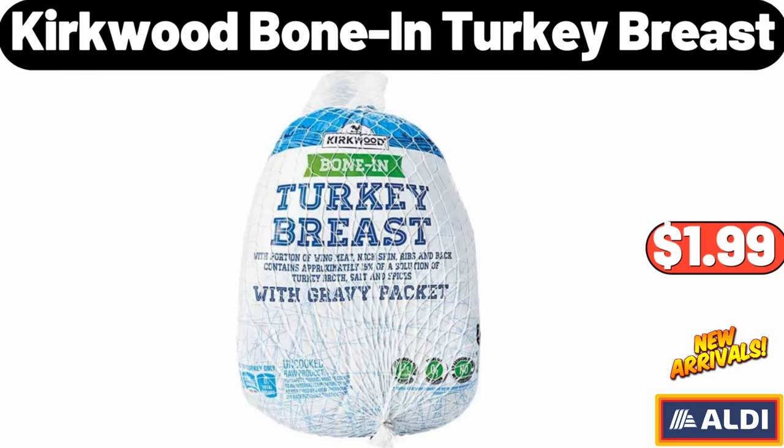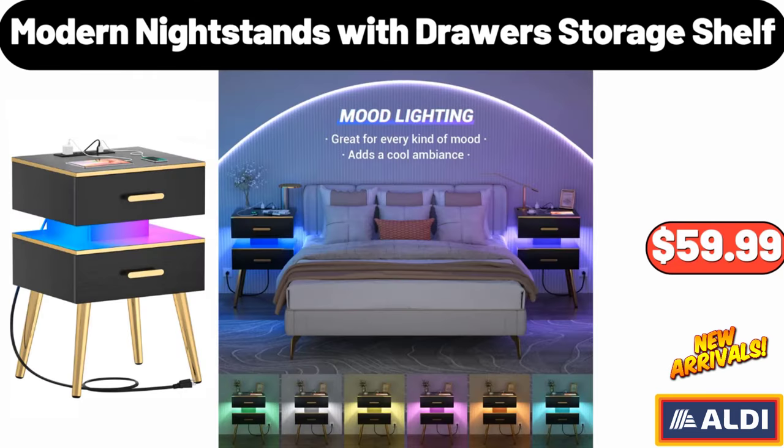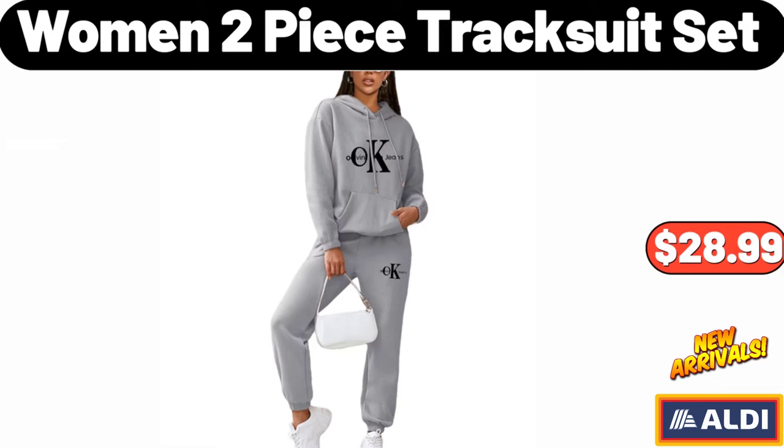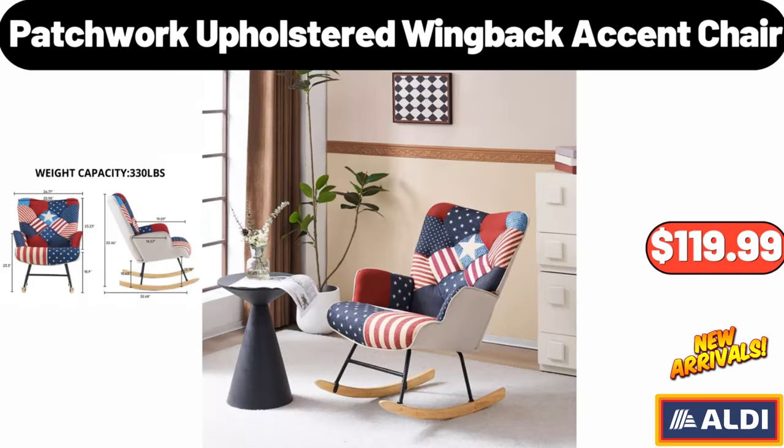Kirkwood Bone-in Turkey Breast, $1.99. Bestway Rising Comfort Airbed, $29.99. Modern Nightstands with Drawer Storage Shelf, $59.99. Women's Two-Piece Tracksuit Set, $28.99. Onsen Robot Vacuum Cleaner, $129.99. Patchwork Upholstered Wingback Accent Chair, $119.99.